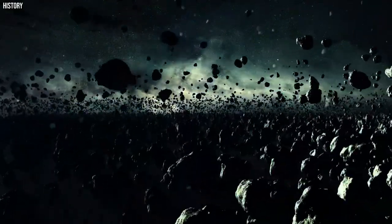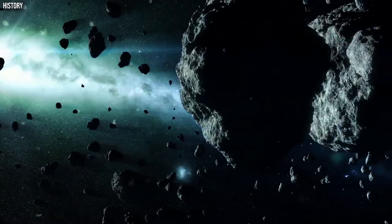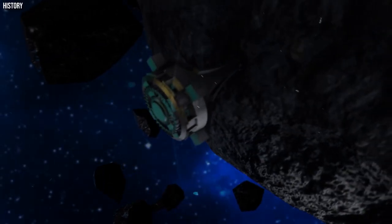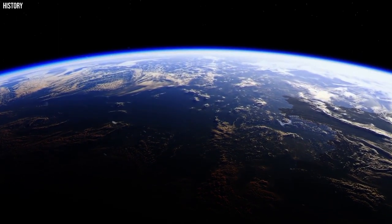Type 3 — Mining Probes: These probes would be designed to mine asteroids and comets for resources. They would be equipped with powerful lasers and drills to extract materials from these celestial bodies, and they would then be able to transport these materials back to Earth or other planets.